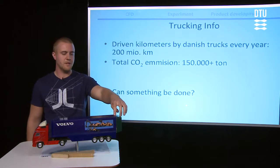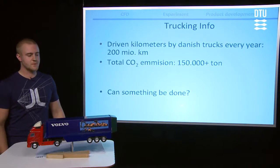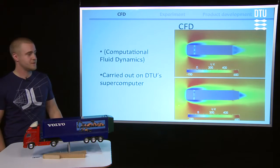Could there be a better way of letting off the air? So to verify this idea, we made some CFD simulation. This is a program used to simulate flows.